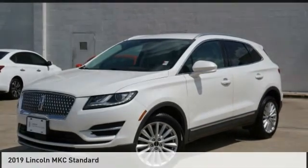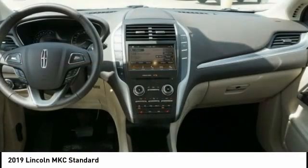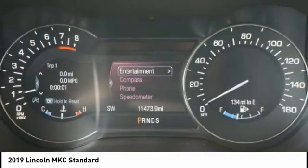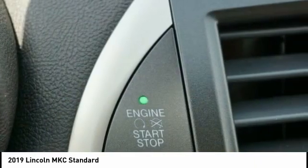A ride in the 2019 MKC. The Lincoln MKC is a stylish and nimble handling luxury crossover vehicle. With a long list of standard features, the MKC is sure to please. The exterior and interior offer a contemporary look that is sure to turn some heads.